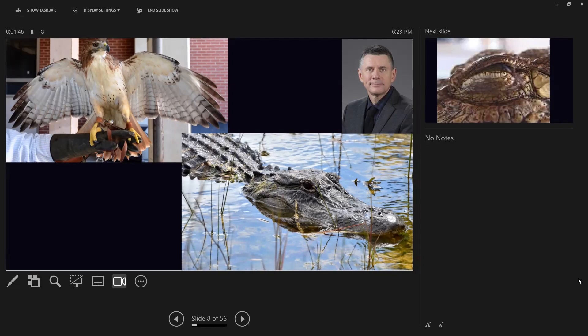Dr. Larry Witmer came up with a concept called the Extant Phylogenetic Bracket. For dinosaurs, you look at an ancestor and a descendant, and you look at the characters of whatever you're examining. If it's the same in the ancestor and in the descendant, you assume it was present in dinosaurs as well. It's a fundamental concept that somebody should have thought of a long time ago.